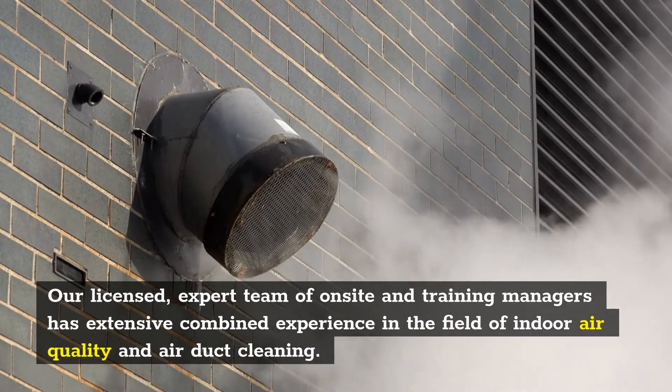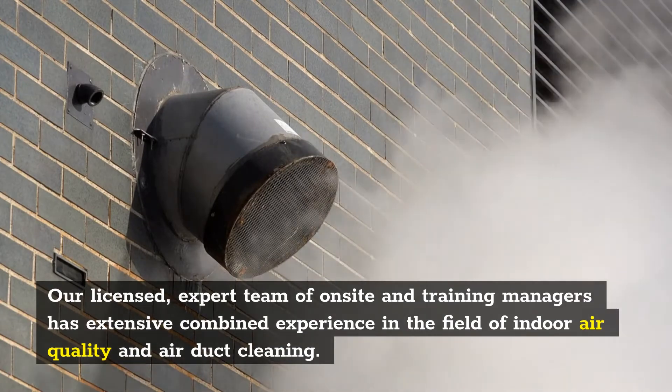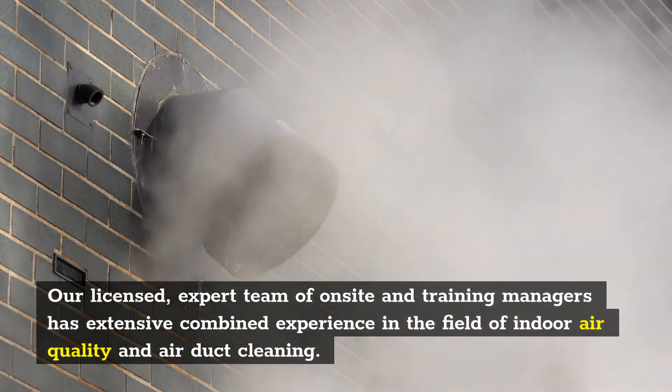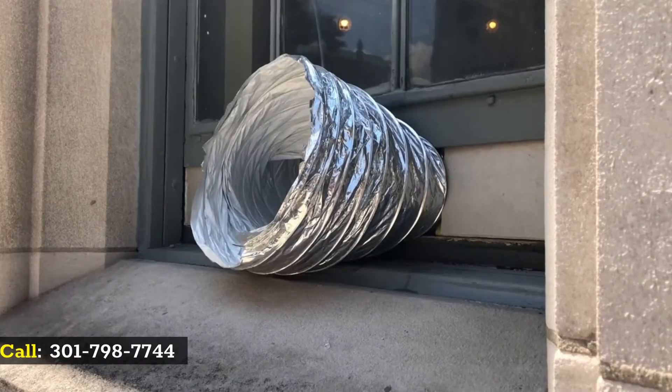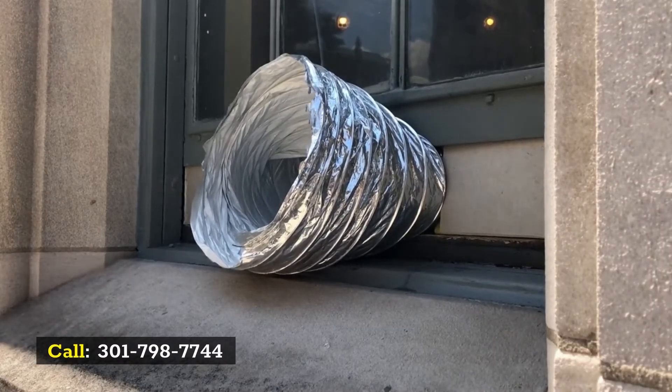Our licensed, expert team of on-site and training managers has extensive combined experience in the field of indoor air quality and air duct cleaning. Call 301-798-7744.